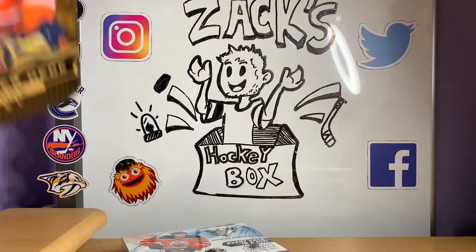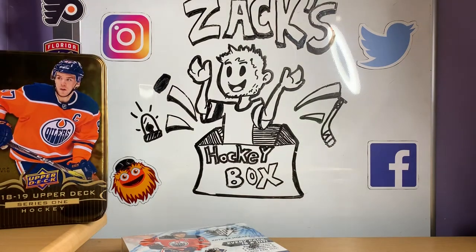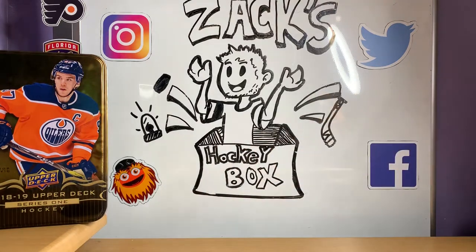I like to try and get two of everything because it gives you guys and myself a little bit of a feel for how the product is pulling — what you can pull, the odds, and all that stuff. When you get two of something, you get a little better sense than if you open just one. I'm also going to try and bring you guys the newest and latest, and some of the slightly older stuff, not just brand new product.